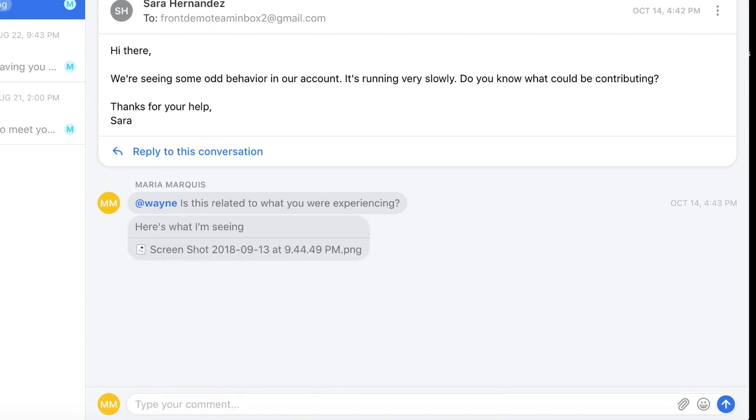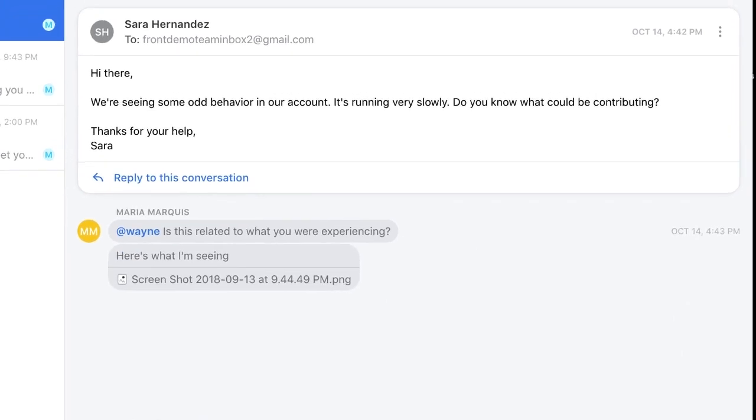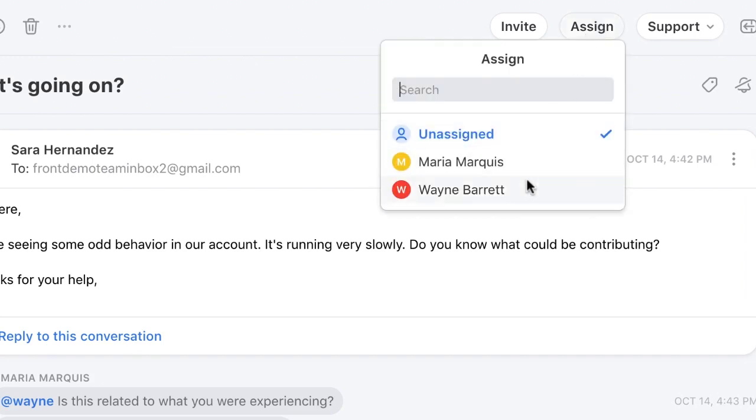In addition to comments, we'll also see all of the actions taken on this message in the thread, so that anyone who joins can get the full story.